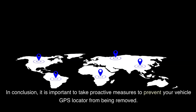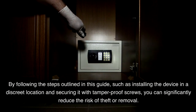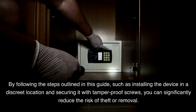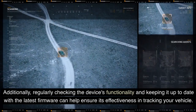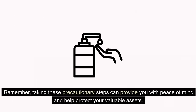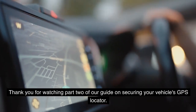In conclusion, it is important to take proactive measures to prevent your vehicle GPS locator from being removed. By following the steps outlined in this guide, such as installing the device in a discrete location and securing it with tamper-proof screws, you can significantly reduce the risk of theft or removal. Additionally, regularly checking the device's functionality and keeping it up to date with the latest firmware can help ensure its effectiveness in tracking your vehicle. Remember, taking these precautionary steps can provide you with peace of mind and help protect your valuable assets. Thank you for watching part 2 of our guide on securing your vehicle's GPS locator.